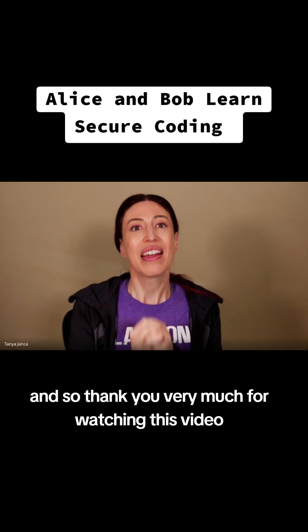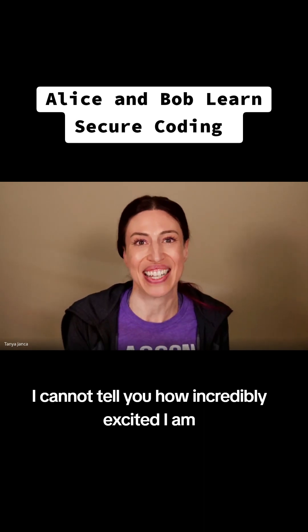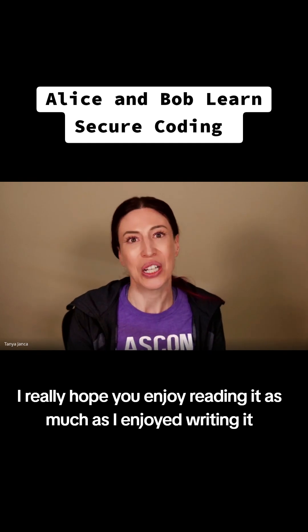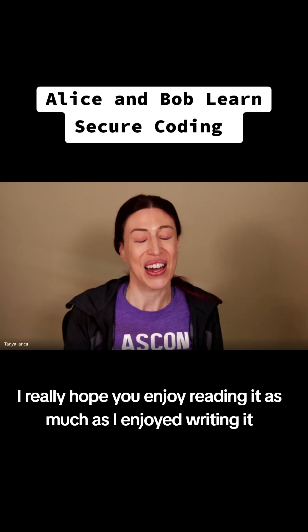Thank you very much for watching this video and for checking out my new book. I cannot tell you how incredibly excited I am — I really hope you enjoy reading it as much as I enjoyed writing it.